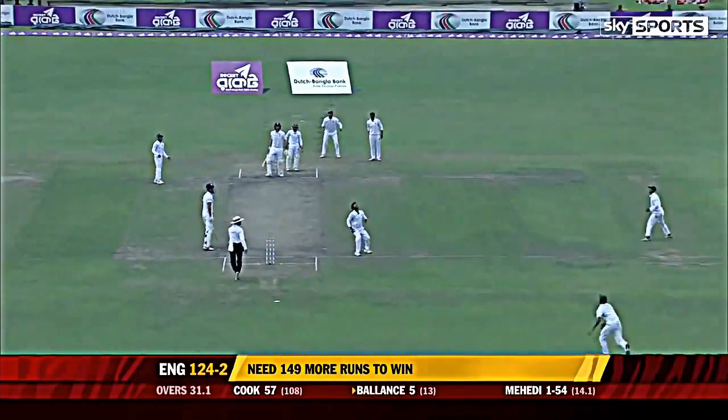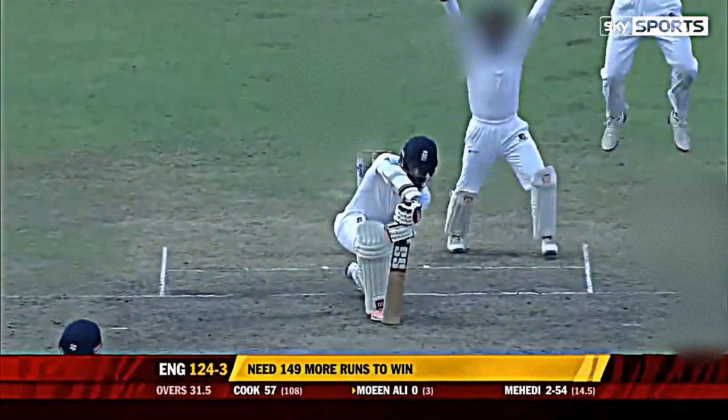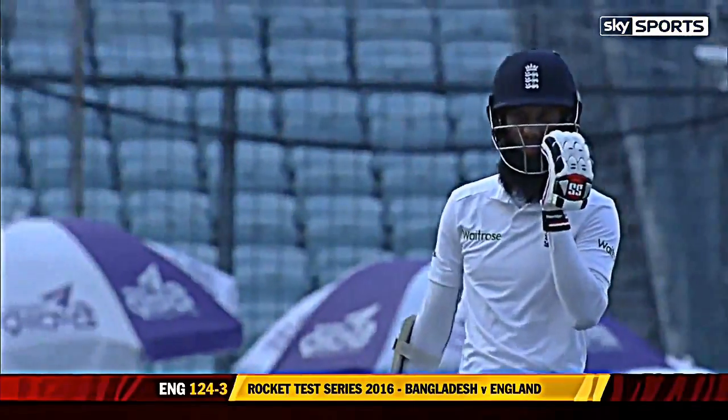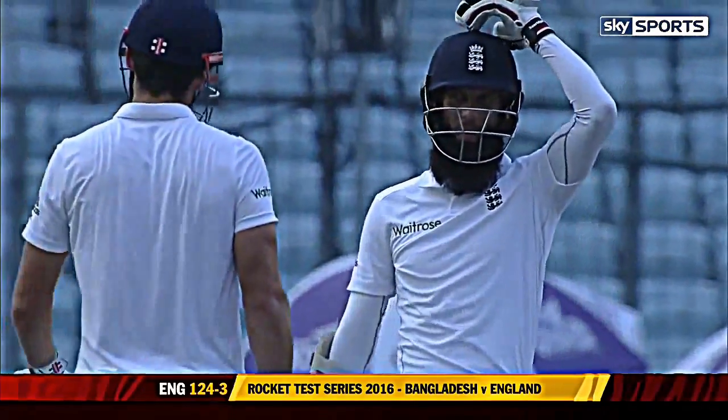Oh, that's just chipped straight in the air — Gary Ballance. He will be absolutely destroyed, it was a nothing delivery. He's got a leading edge, he could have played it anywhere in the ground. Is that going on with the... he's giving him out. Is he far enough forward, is it going on to miss leg stump or go on to hit? He's going to have a chat with Alistair Cook.